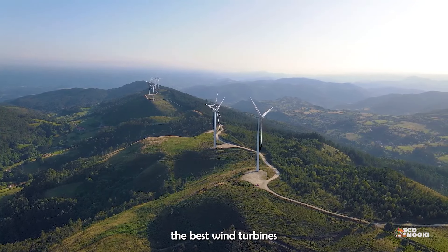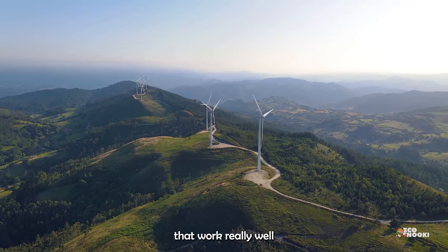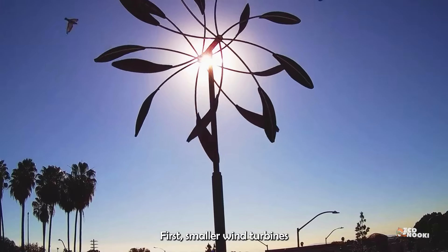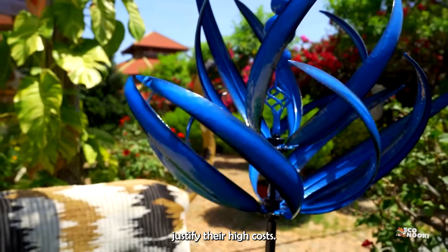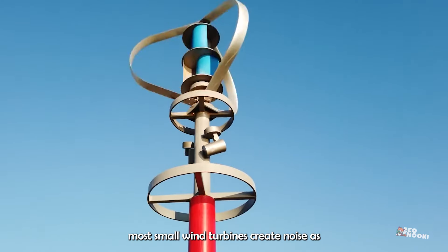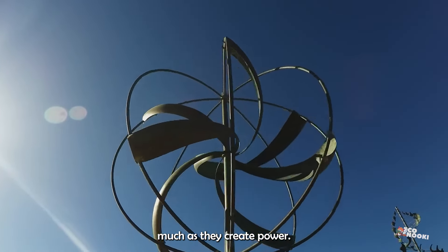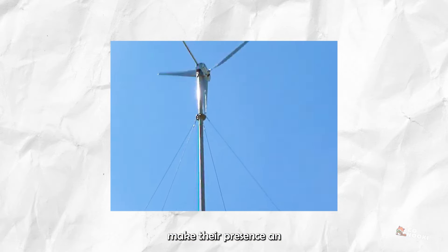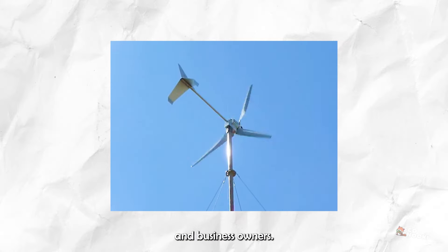Right now, the best wind turbines that work really well need to be really tall and aren't great for homes. Smaller wind turbines have not created enough electricity to justify their high costs. Even worse, most small wind turbines create noise as much as they create power. The noise and vibrations make their presence an inconvenience to home and business owners.